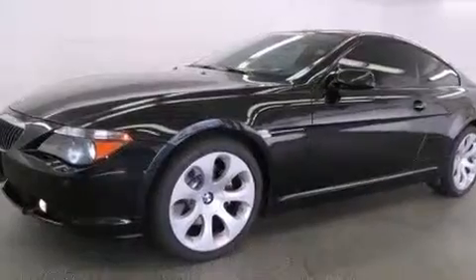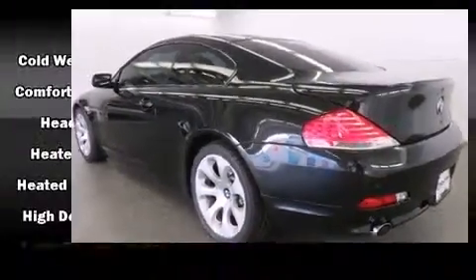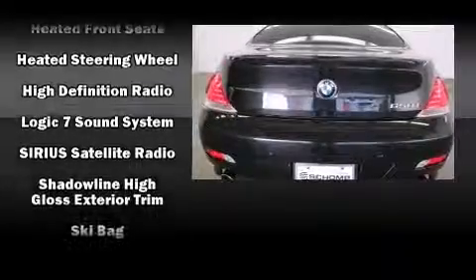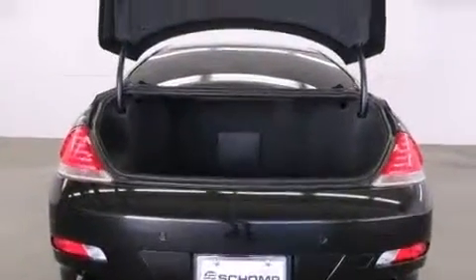BMW ensures the safety and security of its passengers with equipment such as head curtain airbags, an emergency communication system, and four wheel disc brakes with ABS. It also arrives with a Carfax history report, providing you peace of mind with detailed information.